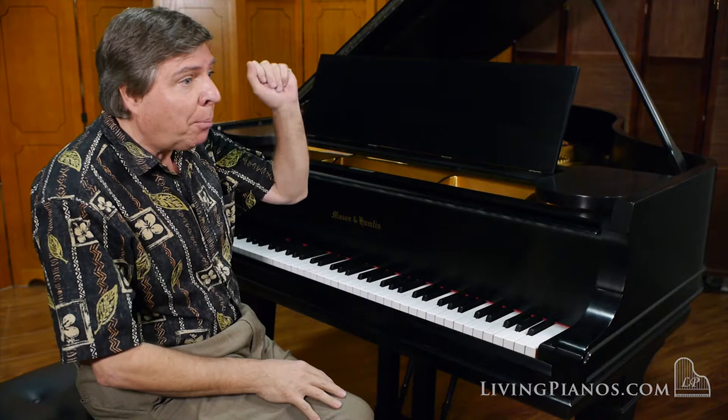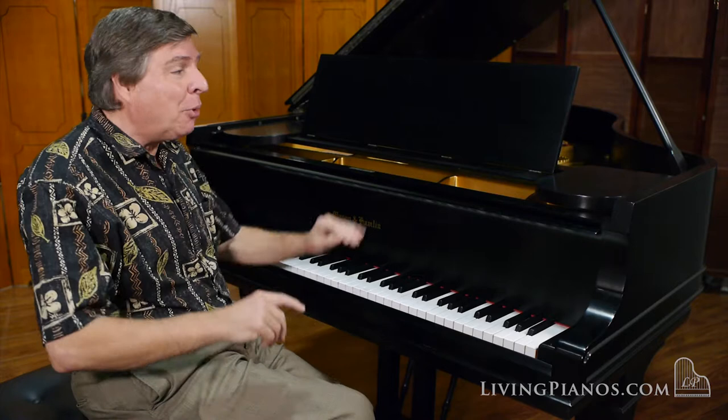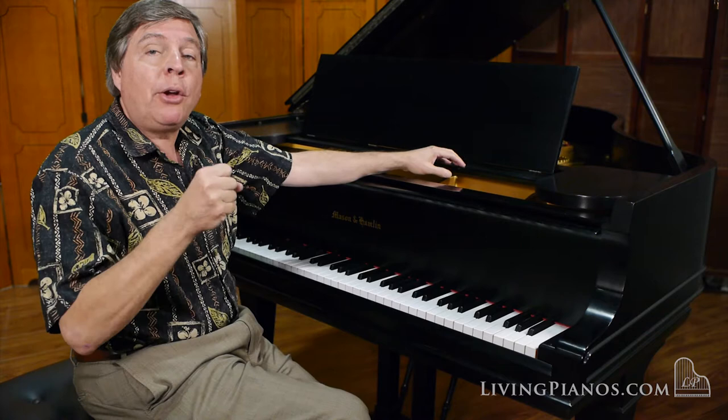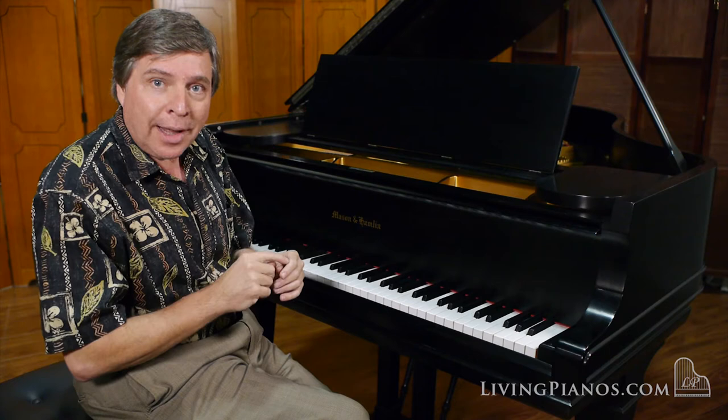Listen to some more now. I'm going to play the beginning of the Liszt VI Hungarian Rhapsody. Listen how this piano opens up. This is a 5-foot-8, sometimes called a parlor size grand, but you'd swear you're listening to a full grand because of the wide tail and other technologies that only Mason and Hamlin pianos have.